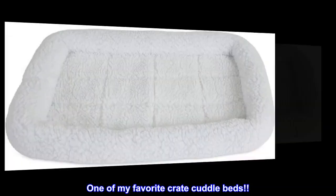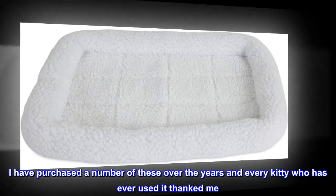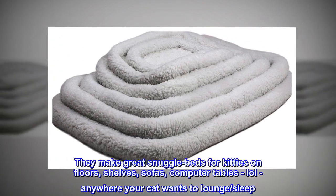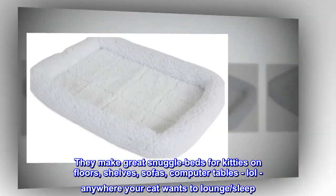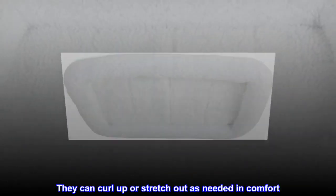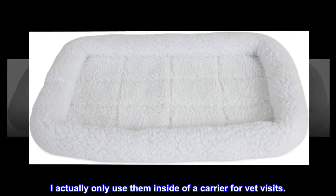One of my favorite crate cuddle beds. I have purchased a number of these over the years and every kitty who has ever used it thanked me. They make great snuggle beds for kitties on floors, shelves, sofas, computer tables — anywhere your cat wants to lounge or sleep. The bumpers give them that all-important neck and headrest they love. They can curl up or stretch out as needed in comfort. I actually only use them inside of a carrier for vet visits.